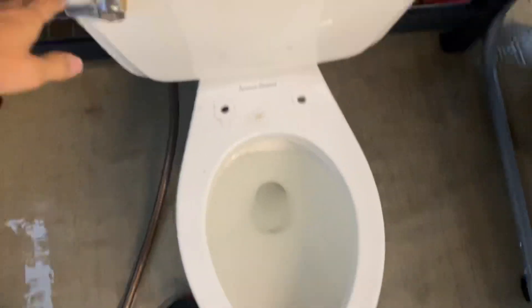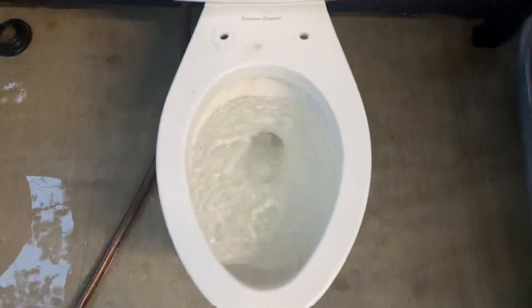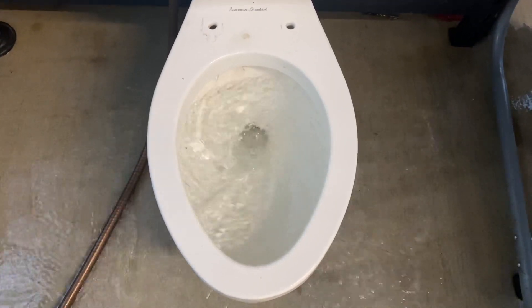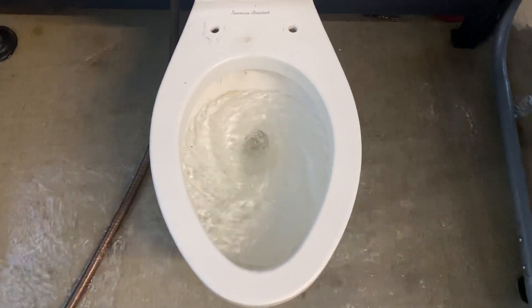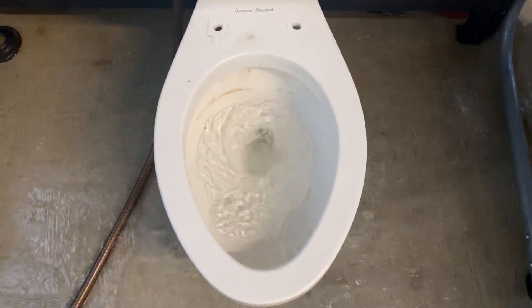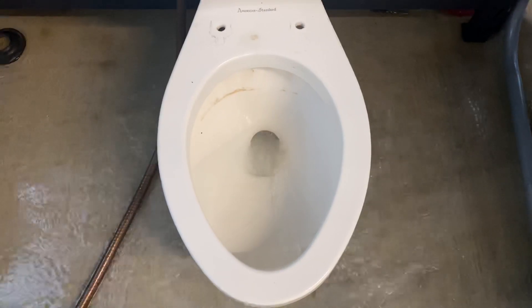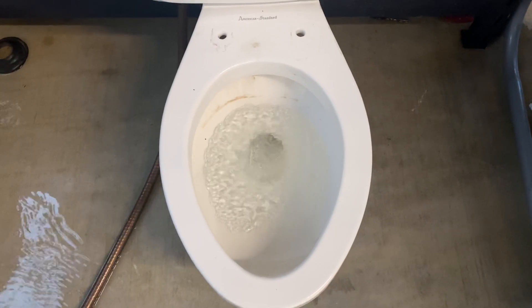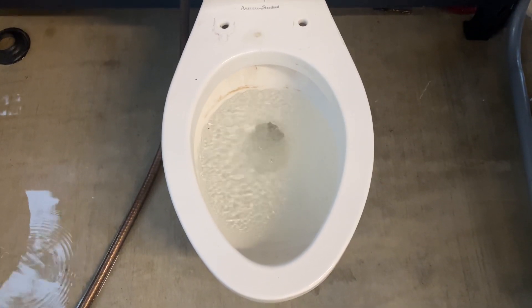And here's a flush. As you can see, the tilt valve just closed and it refilled the bowl all by itself.